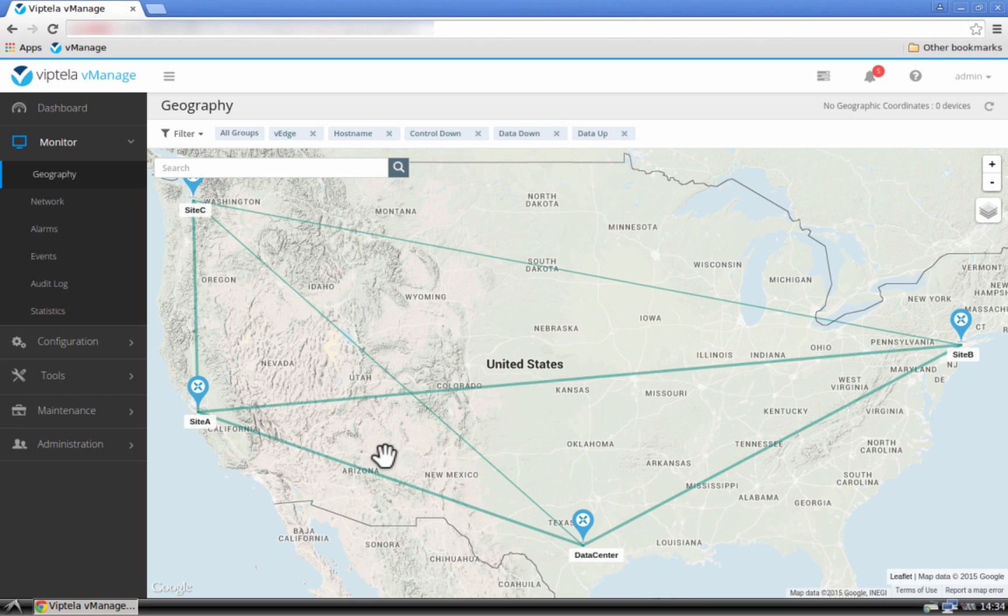In conclusion, Viptela's secure extensible network allows versatility of building an unconstrained single virtual fabric over any combination of available underlying transports. If you would like to learn more, please visit us at viptela.com. This concludes our demonstration — thank you for listening and see you in the next video.